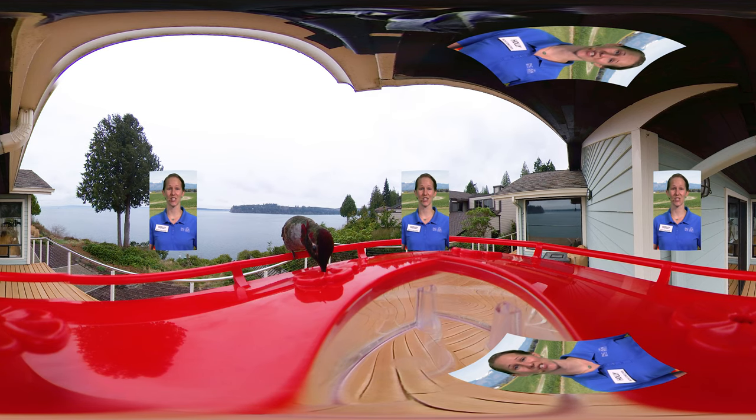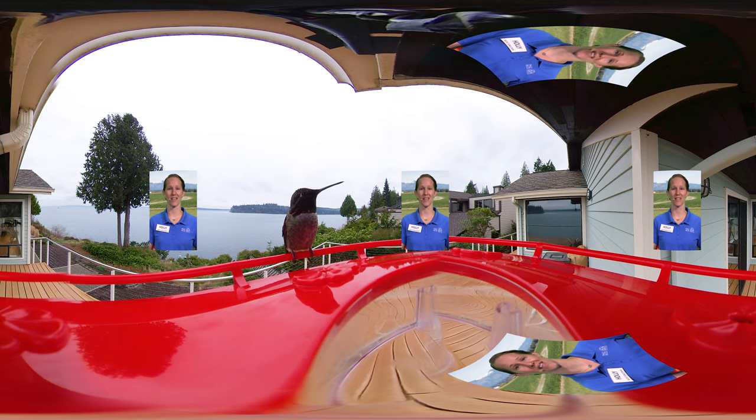It's a great idea to use drawings or words to record your observations, questions, and ideas in a science notebook, nature journal, or piece of paper while you watch.